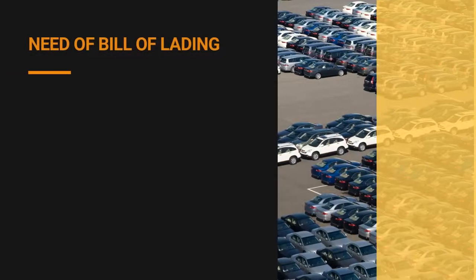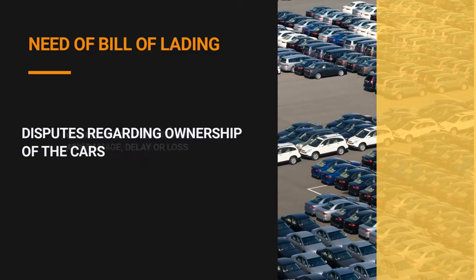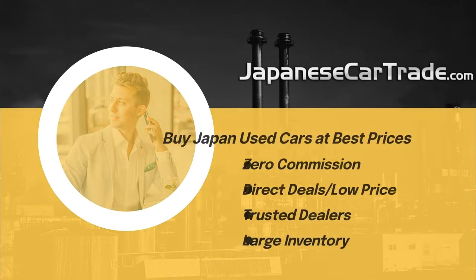Need of Bill of Lading: A Bill of Lading is required in all claims for compensation for any damage, delay, or loss, and for the resolution of disputes regarding ownership of the cars in some cases.